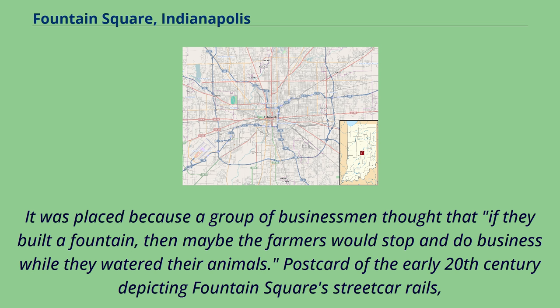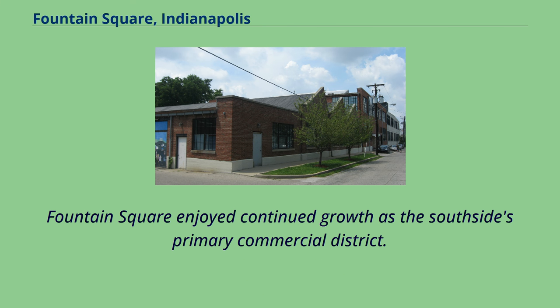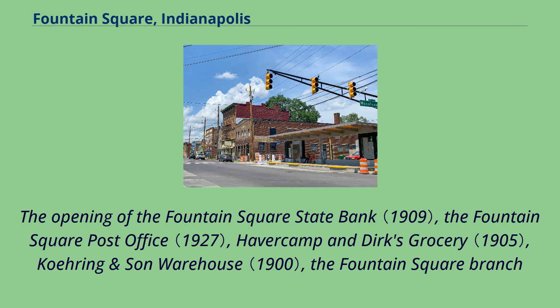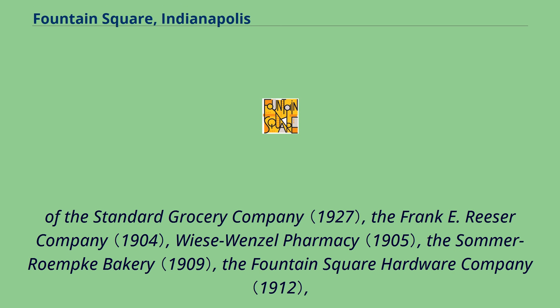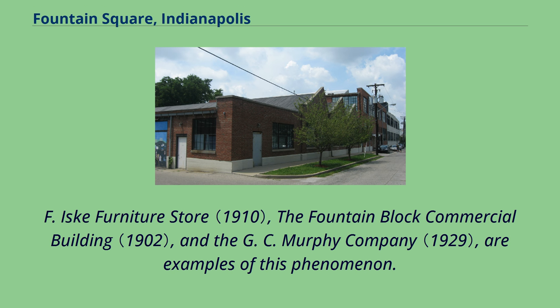Prior to the construction of the Fountain Square Theatre near the turn of the 20th century, Fountain Square saw an influx of many Eastern and Southern European immigrants moving into the neighborhood. Fountain Square enjoyed continued growth as the South Side's primary commercial district, with the opening of the Fountain Square State Bank, the Fountain Square Post Office, Haverkamp and Dirk's Grocery, the Fountain Square branch of the Standard Grocery Company, Visa Wenzel Pharmacy, the Summer Roach Bakery, the Fountain Square Hardware Company, Horov and Sun Shoe Store, the Charles F. Isk Furniture Store, the Fountain Block Commercial Building, and the G.C. Murphy Company, among others.